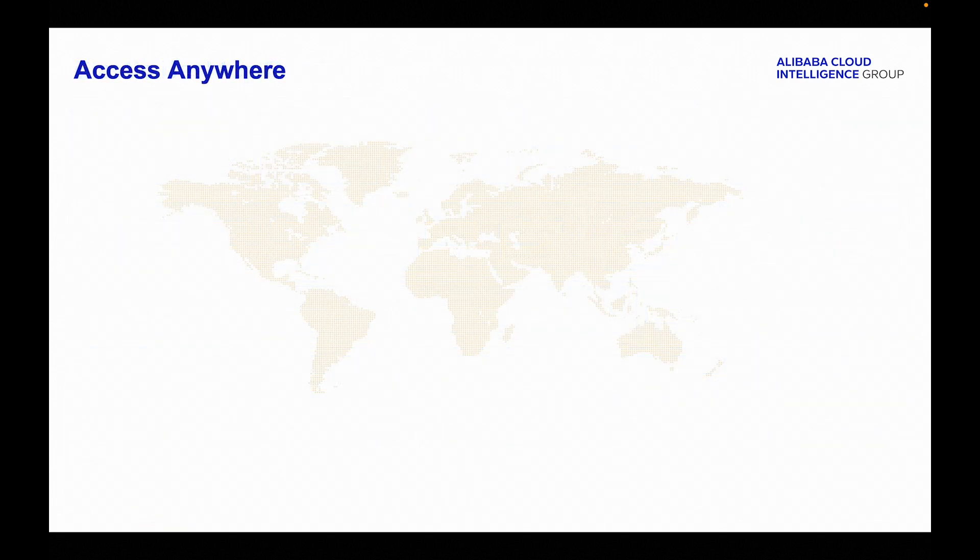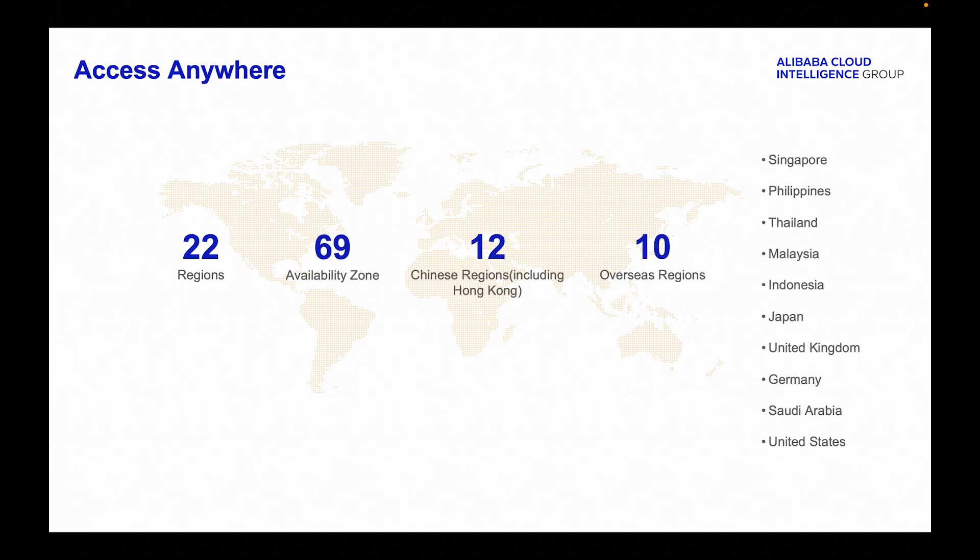Now let's dive into some key features of EDS. EDS now operates in 22 regions worldwide, with a total of 69 availability zones. This extensive global presence ensures enhanced redundancy, lower latency, and increased reliability, regardless of geographic location.